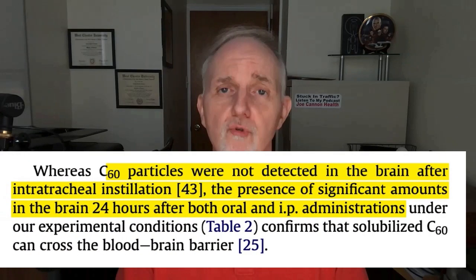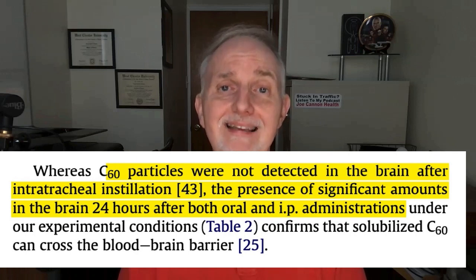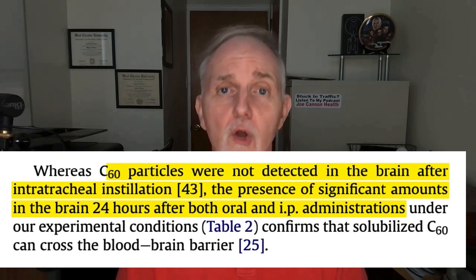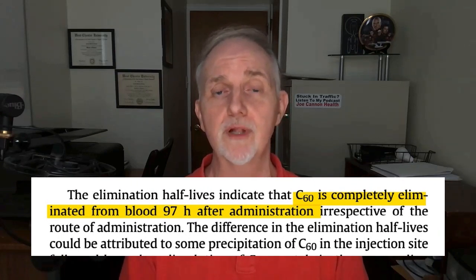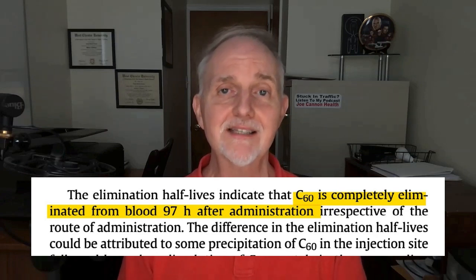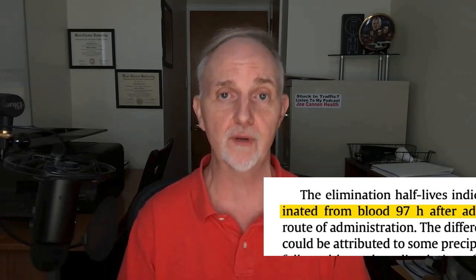Another thing pointed out in this paper is that carbon-60 was able to cross the blood-brain barrier and gain entry to the brain within just 24 hours of use. It was also noted that carbon-60 was completely removed from the bloodstream within 97 hours of stopping treatment — but that's the blood. They don't mention anything about how long it takes carbon-60 to be removed from the brain.